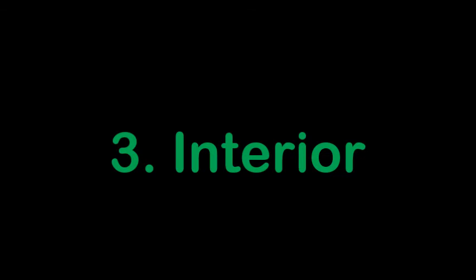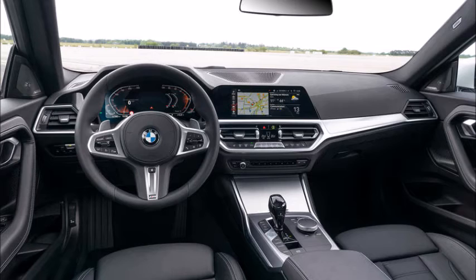Let's talk about the interior now. This is the interior of the new 2 Series, which looks like most other new BMWs. Nothing to say about it.